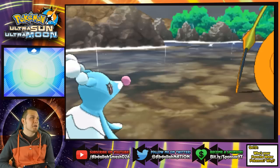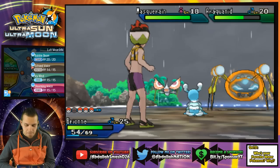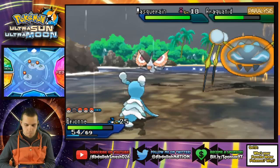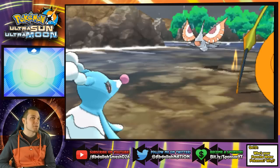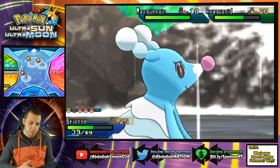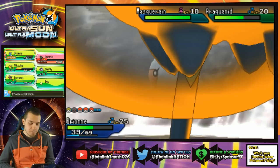The Araquanid's Leech Life ability heals so much! Masquerain in the rain with Intimidate — how am I gonna win? Let's try some Echoed Voice — that did nothing. Stun Spore? Holy moly. If he keeps on using Leech Life, it's over. It's not gonna stop raining, and he's just gonna keep healing off all the damage I'm doing. The only Pokemon that's going to be really good against all these is Dartrix.